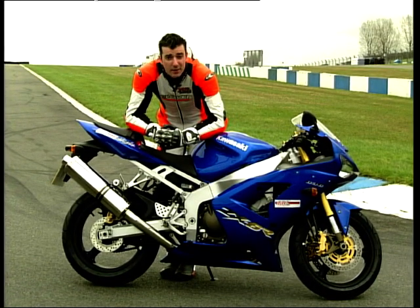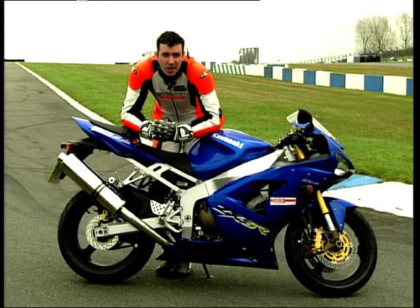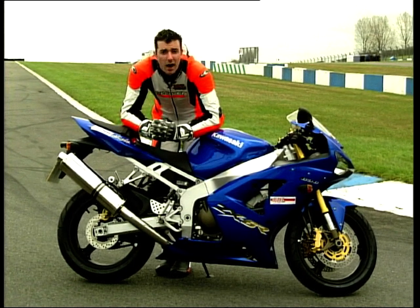A little later in the show I'm going to be riding this here Kawasaki ZX-6R, but in the meantime, here's Louise with Honda's delectable RVF400.